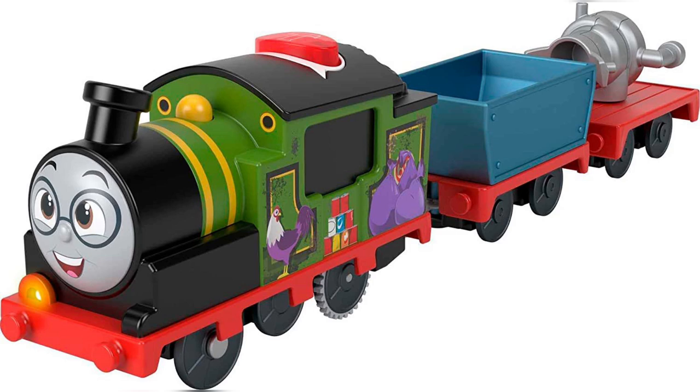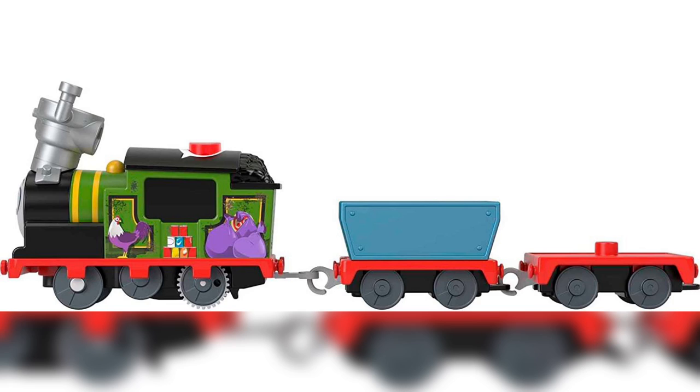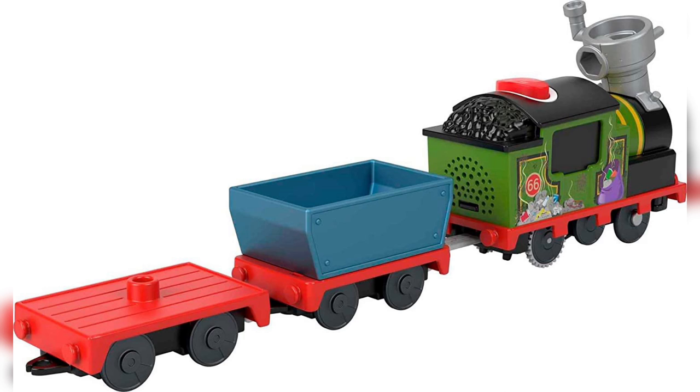Not only are they releasing an all-new motorized Whiff, but they're also releasing a talking Whiff now, so this is very exciting news. We're gonna have lines from him and he's gonna be able to talk to the other engines. It looks like this special version of Whiff has a scrap part that he made as a funnel — maybe like a power-up funnel or a special funnel. All I know is that he made a new funnel out of some scrap pieces that he has at his waste dump.